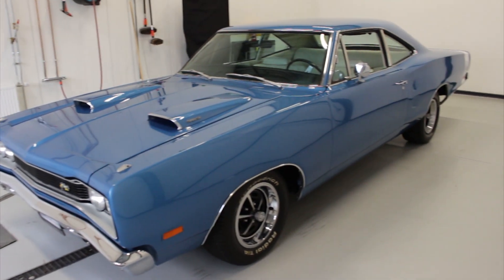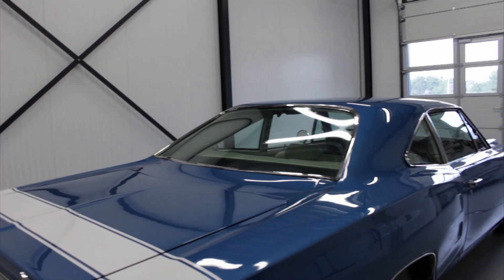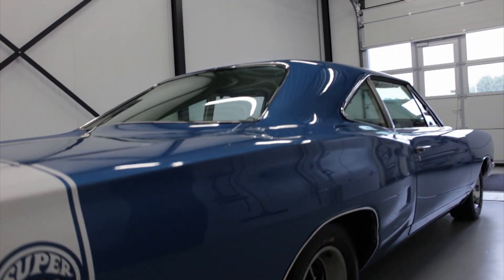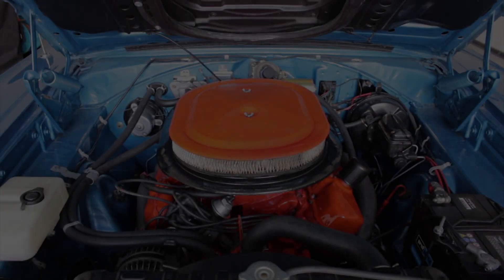If you want more information about this car, please check out our website, www.pedal2themetal.nl, and you will find information, more pictures, and, of course, the price of this beautiful car.